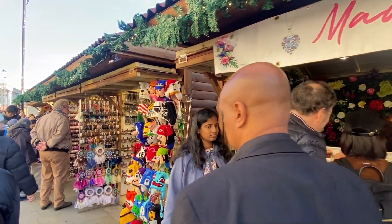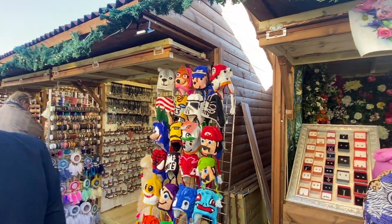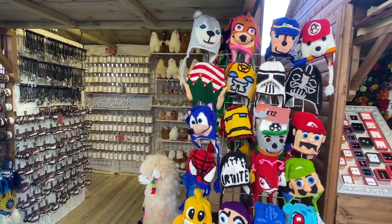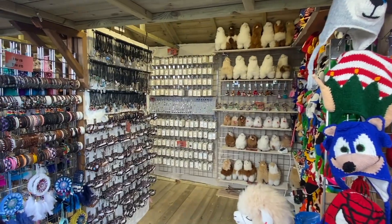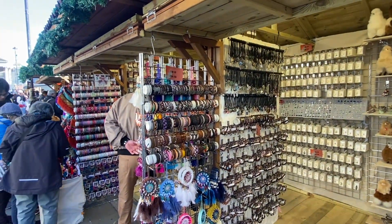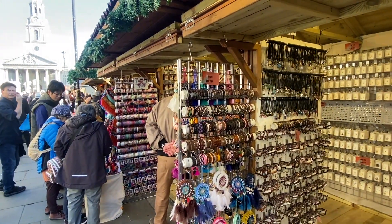Look at these cute little knits here — Super Mario Brothers, is that right? Yes, I am right. I love a good little leather band, actually. Love those. So what is this... Native Handcrafted Bands.